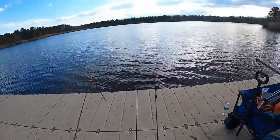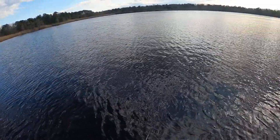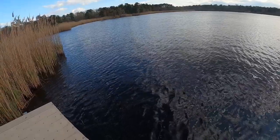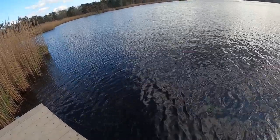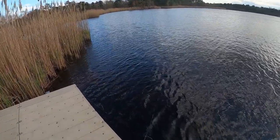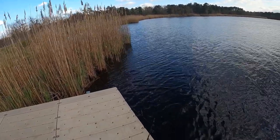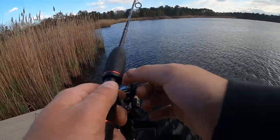Both rods are out — see if we get anything. Gonna chuck around an inline spinner while we're waiting to see if the catfish are active. Got bumped by what I thought was a pickerel at the last second — actually, I lied, it was a yellow perch. From the top it looked like a pickerel but when it turned I could tell. So maybe we can get on a panfish or two.